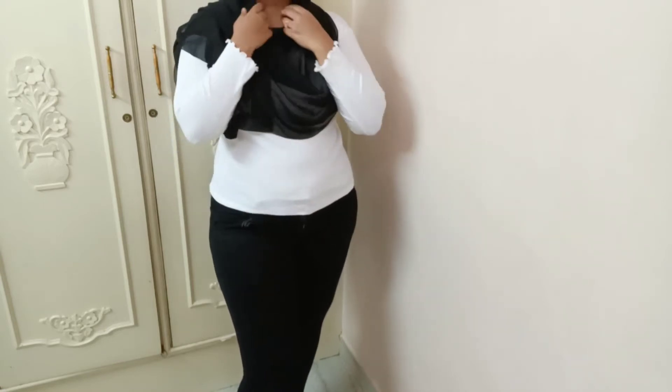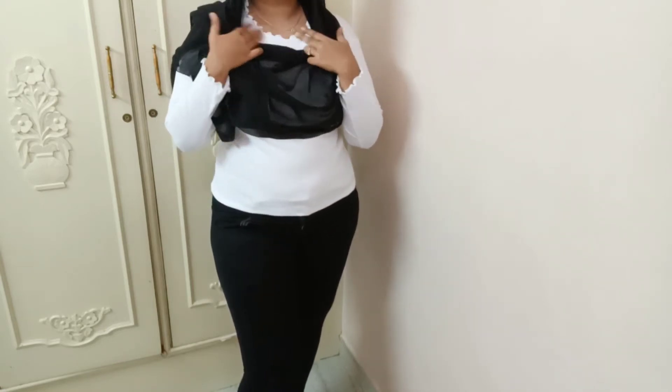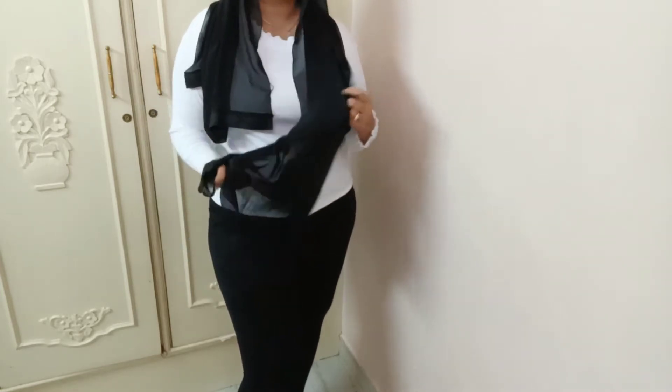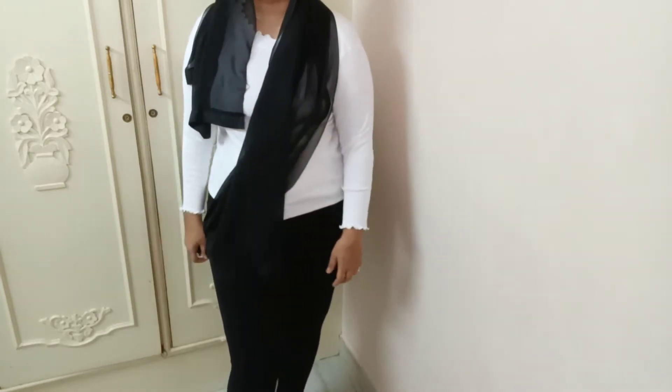The first product I have is this high-neck t-shirt from Sassafras. It is so see-through — let me show you. I don't know if you can see on camera, but it's so see-through you cannot wear it as a top. It's perfect for innerwear, but you cannot wear it as a top.